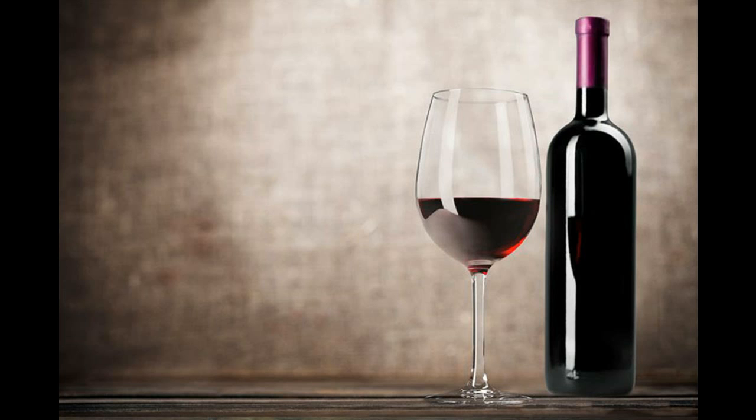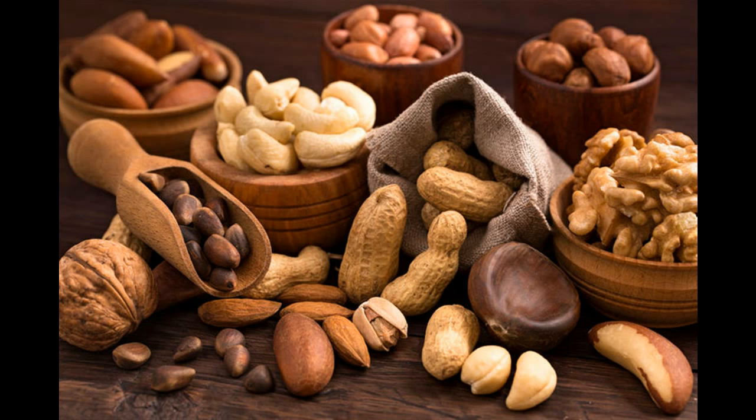9. Soy. A vegetarian alternative to meat, soy reduces LDL levels in your body. Studies also show that consumption of soy has led to decreased consumption of meat in many people. Soy chunks can be soaked and added to your soy dishes. Slices of tofu can be used to replace the cheese slices in your sandwich.